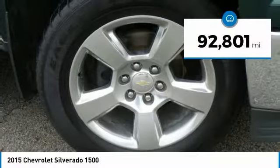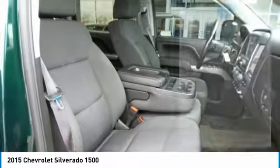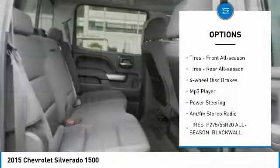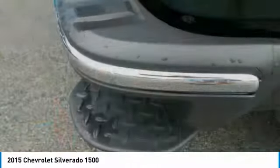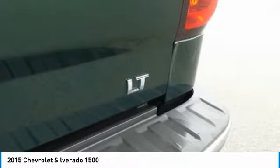This vehicle has less than 95,000 miles. Here are some of this vehicle's great options: four-wheel drive, heated mirrors, aluminum wheels, privacy glass, front and rear all-season tires, four-wheel disc brakes, MP3 player, power steering, and AM/FM stereo radio.